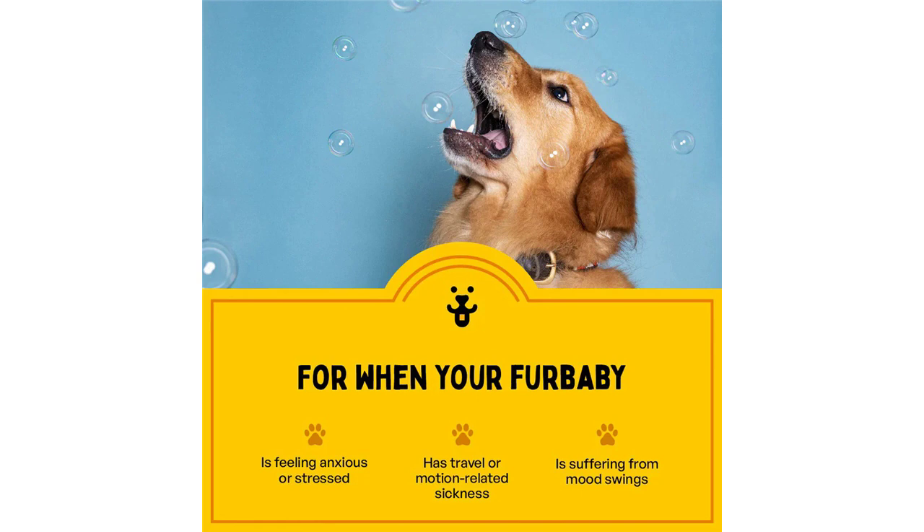L-theanine, an amino acid, prevents your pet from feeling anxious, thereby reducing unwanted behaviors related to stress. It may increase dopamine and GABA, an inhibitory neurotransmitter in the brain, that improves their mood and helps them feel at peace without tranquilizing them unnecessarily.